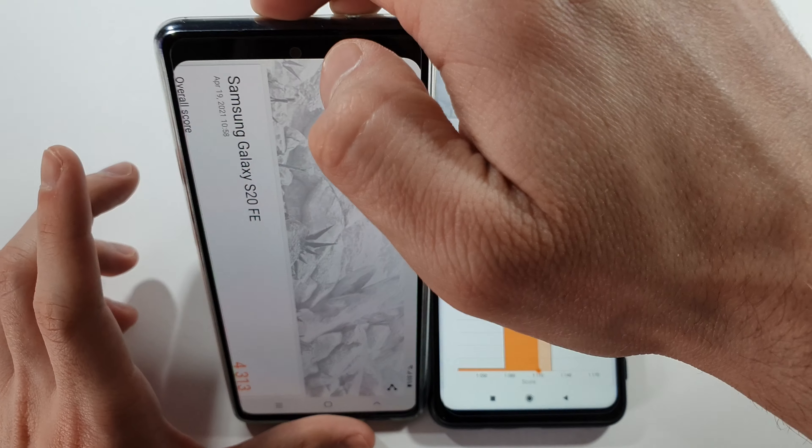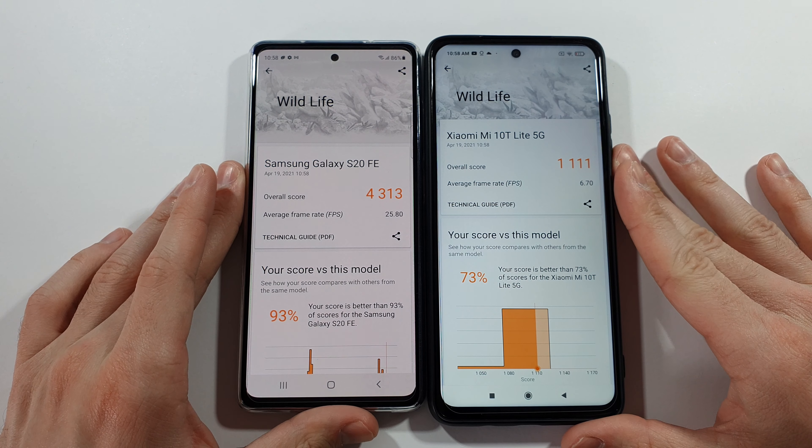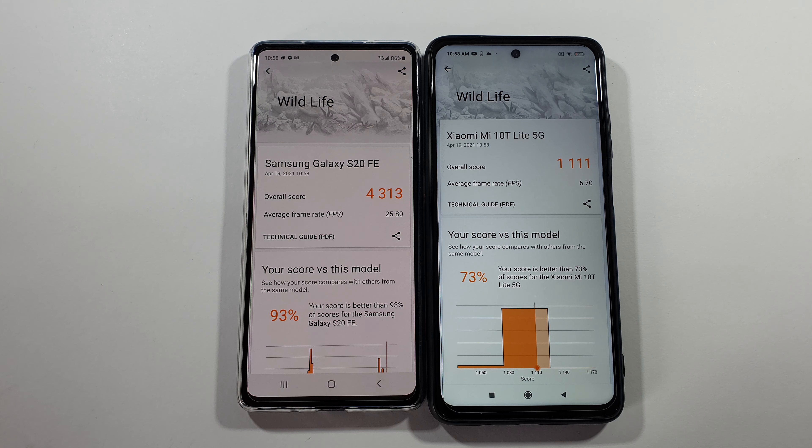These are the results. You can see 25.8 frames per second on average on this S20 FE Exynos variant, compared to only 6.7 frames per second on average on the Mi 10T Lite 5G. So basically that means the S20 FE will be much, much better in terms of gaming.